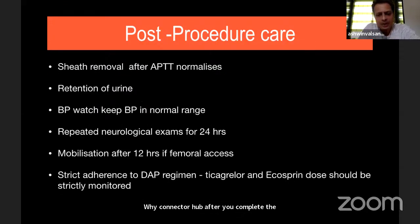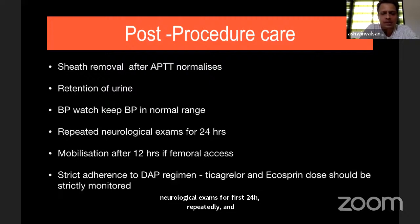Post-procedure care is routine: ensure there is no retention of urine, remove the sheath after APTT normalizes, keep blood pressure in the normal range, check neurological examination repeatedly for the first 24 hours, and allow mobilization after 12 hours with a femoral approach.